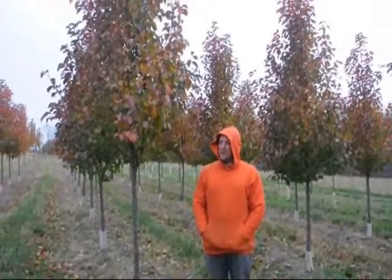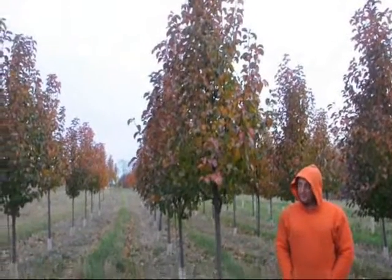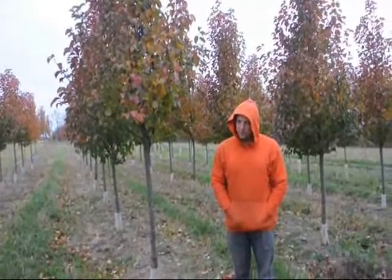This is a Cleveland pear. They have a nice white flower in the spring and they have green foliage throughout. They are a dense pear tree and they do have a very small fruit to them. It is not an edible fruit — this is an ornamental tree.